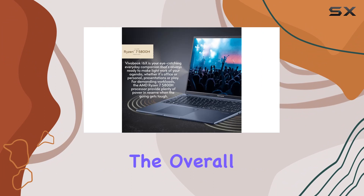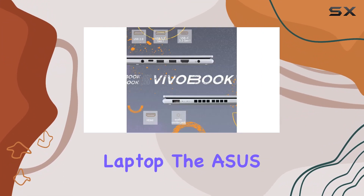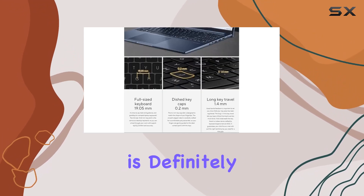The chiclet keyboard enhances the overall user experience. If you're in need of a versatile and powerful laptop, the ASUS VivoBook with its impressive specs and design is definitely worth considering.